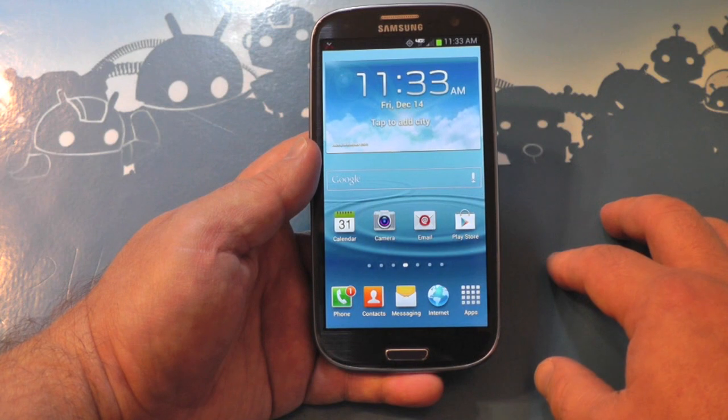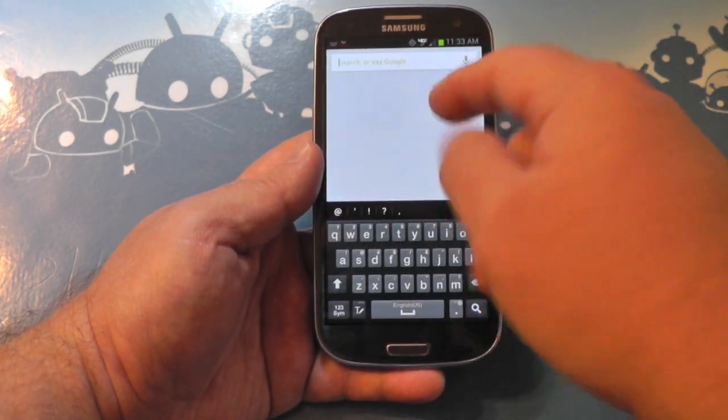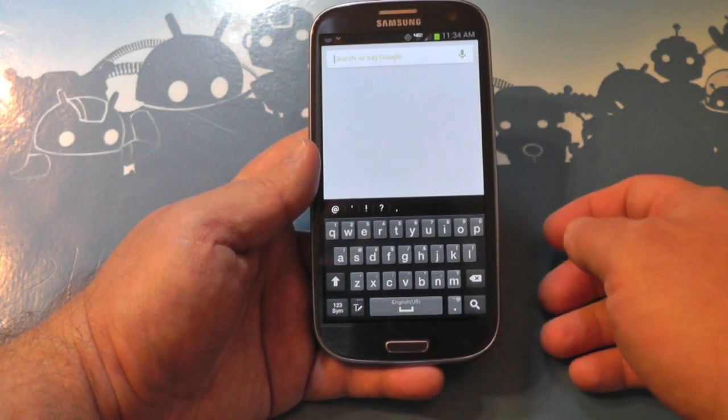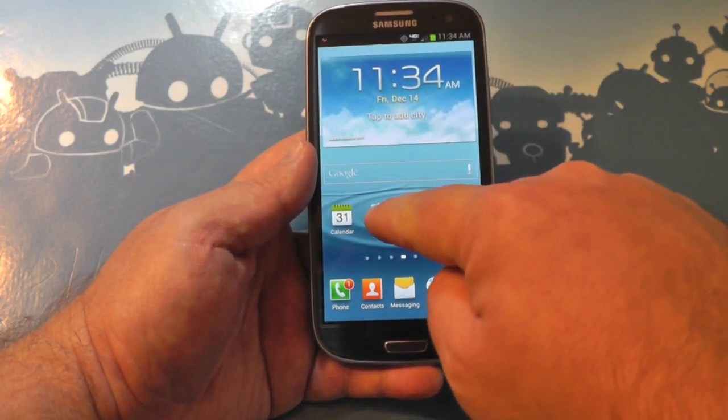It's still TouchWiz — that hasn't changed. Samsung didn't get rid of TouchWiz, they didn't drastically change it. You don't have a whole bunch of the features you see on the Note 2, but you do have Google Now, which is a big thing. To access it, you long-press the menu button.